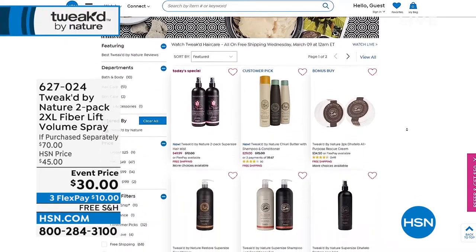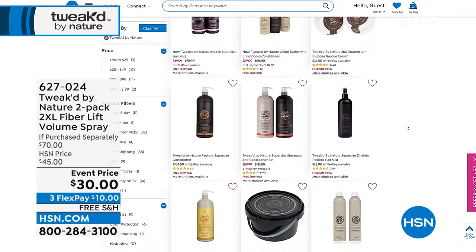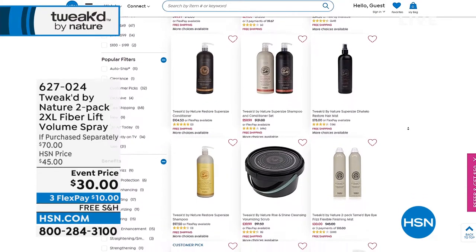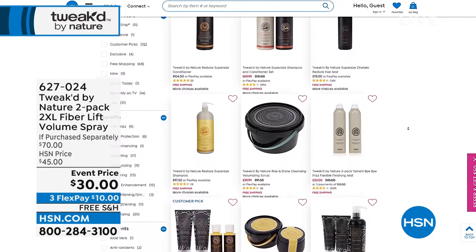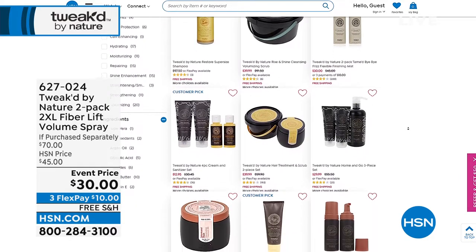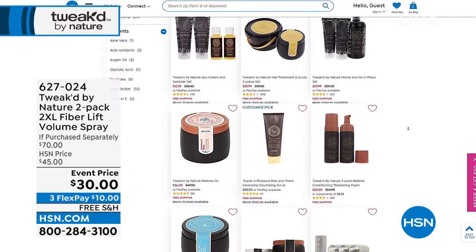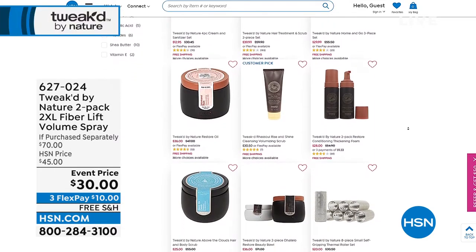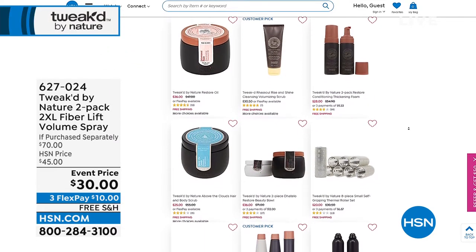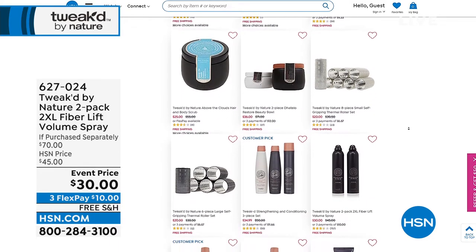Dennis is known as the ingredient hunter — all products are wild crafted with ingredients so rare that many are patented, and nobody else has them. It's something you can feel good about head to toe, putting good stuff into your hair, skin, and scalp. Check it all out on HSN.com. Then we'll move on to the next table.